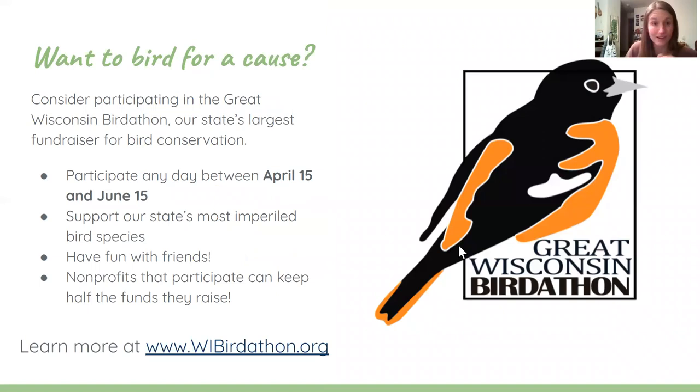If you're interested in birding for a cause this spring, I'd really encourage you to participate in the Great Wisconsin Bird-A-Thon, our state's largest fundraiser for bird conservation. It's basically like a walk-a-thon, but instead of logging miles, you log the number of birds you can find. You can participate on any day between April 15th and June 15th — it's totally free. You form a team or join by yourself, fundraise for bird conservation, and then spend a day out birding with your friends. Non-profits can keep half the funds they raise, and the other half goes to the Bird Protection Fund, supporting imperiled species like piping plovers, Kirtland's warblers, and whooping cranes. You can learn more at wibirdathon.org.